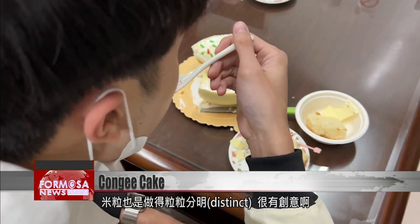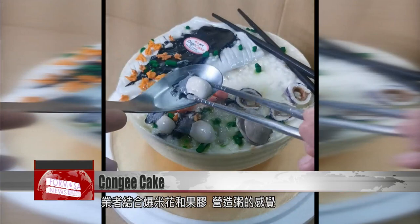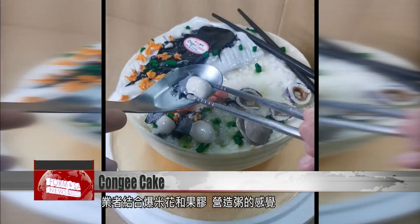The grains of rice are also distinct. It's so creative — I didn't know cakes could be made like this. The chef told us he makes the congee itself from pectin and popcorn. The seafood elements are made of chocolate pudding and fruits. Next time you feel like a sweet treat in Tainan, why not get together with friends for some congee?